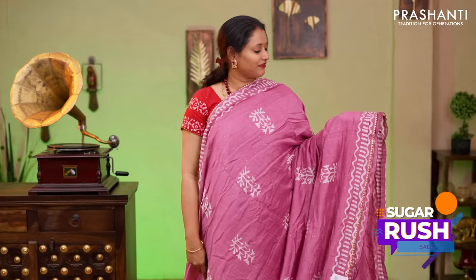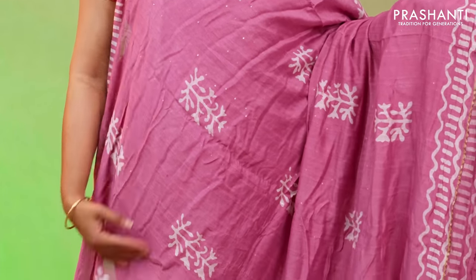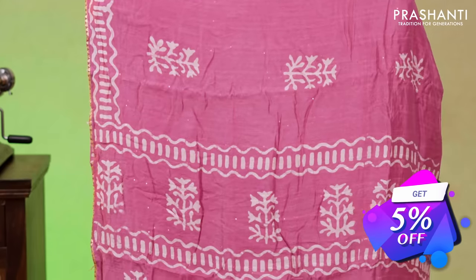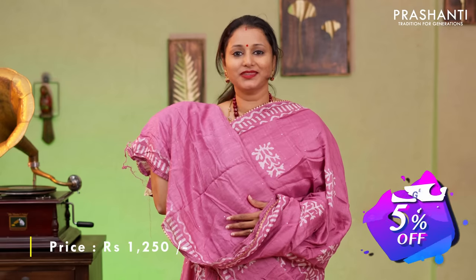A very classy shade of lavender with batik prints and gota patti work on either sides. The body has got sequin work along with floral batik printed buttas. A printed pallu with sequin work and a running blouse priced at $1250.